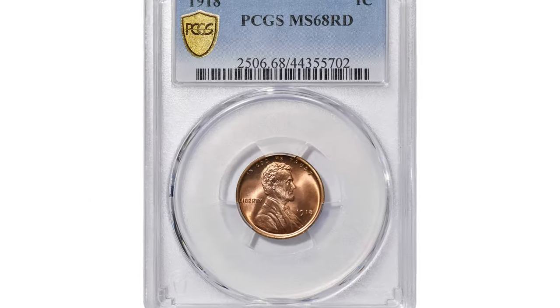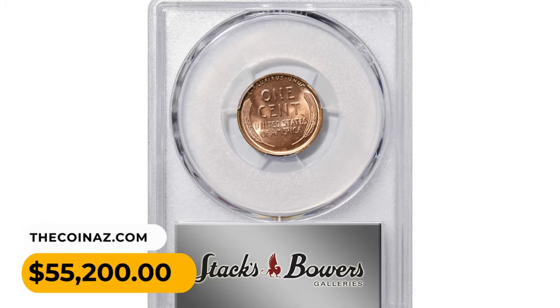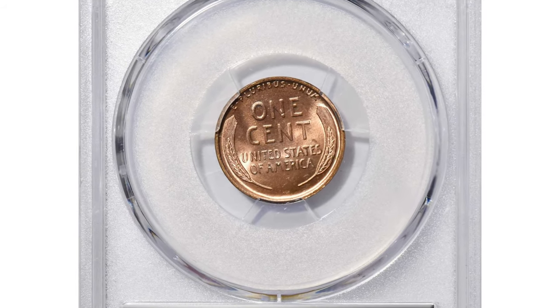This near-numismatic pinnacle was hammered for fifty-five thousand and two hundred dollars at Stack's Bowers auction. If you have such rare pennies you would like to sell, watch this video till the end and I'll show you where you can post them for sale.